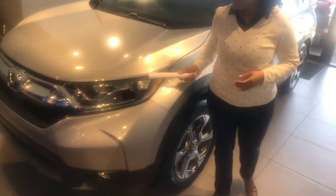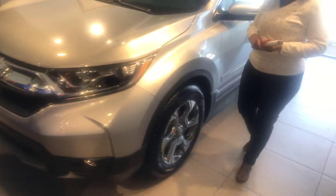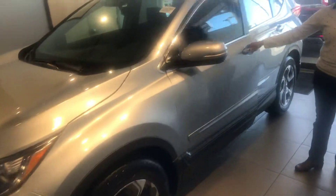Now some highlights: daytime LED running lights with high beam, automatic low beam. You will have 18-inch alloy aluminum wheels, very stylish. Blindside monitoring.